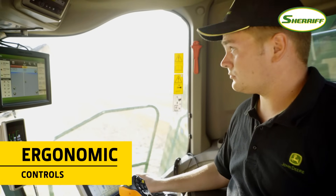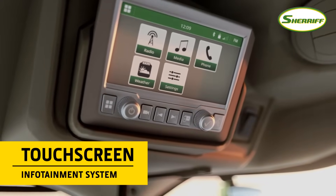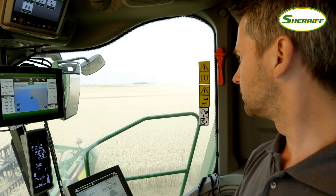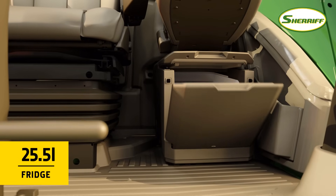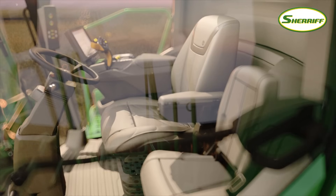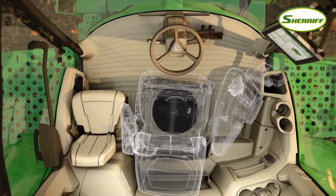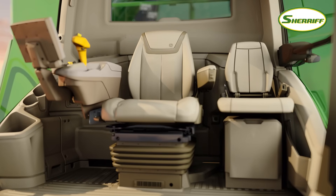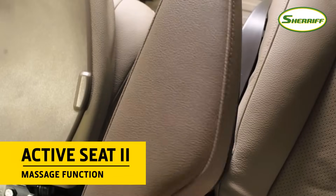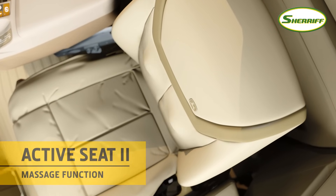Controls are ergonomically placed with clear views of screens, even in bright sunlight. The touch screen infotainment system is conveniently located in the headlining and there are plenty of thoughtful touches — a large fridge, lots of useful storage places and more than enough charging points. You'll never want to sit in another combine again after experiencing our leather Active Seat 2, which absorbs 90% of vertical movements and has small perforations to circulate cool air around your body.